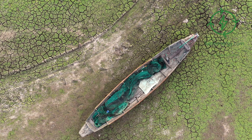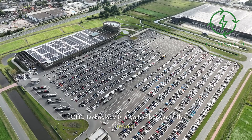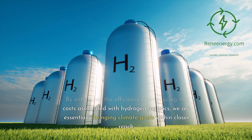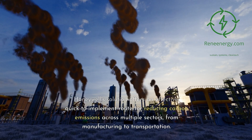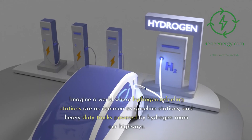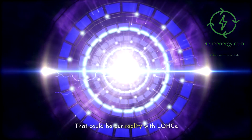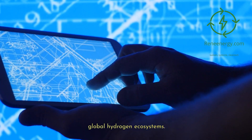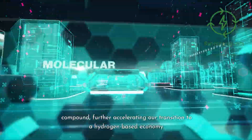Climate goals within reach. The promise of hydrogen as a clean energy source is massive, but it's often offset by the challenges tied to its storage and transportation. LOHC technology is a game-changer in this regard. By enhancing the efficiency and reducing the costs associated with hydrogen logistics, we are essentially bringing climate goals within closer reach. Honeywell's solution offers an effective, quick-to-implement route for reducing carbon emissions across multiple sectors, from manufacturing to transportation. Imagine a world where hydrogen refueling stations are as common as gasoline stations, and heavy-duty trucks powered by hydrogen roam our highways. That could be our reality with LOHCs. Honeywell's innovative approach can serve as the catalyst that kickstarts local, regional, and even global hydrogen ecosystems. As more industries adopt this technology, we could see a cascading effect where the benefits compound, further accelerating our transition to a hydrogen-based economy.